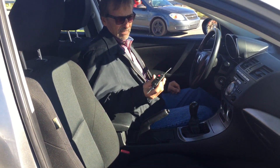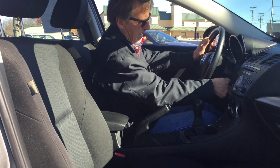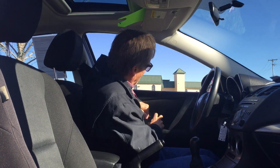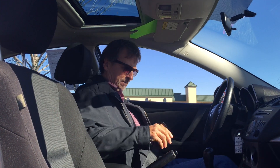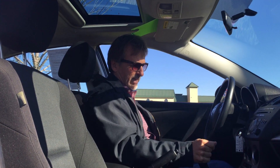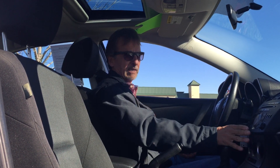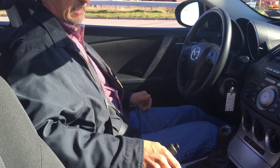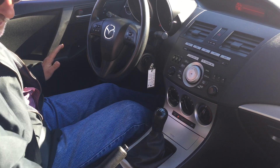All right, got the key right here. Five-speed manual overdrive, climate control system right here, very nice audio system with CD player, two-way factory moonroof — nice.